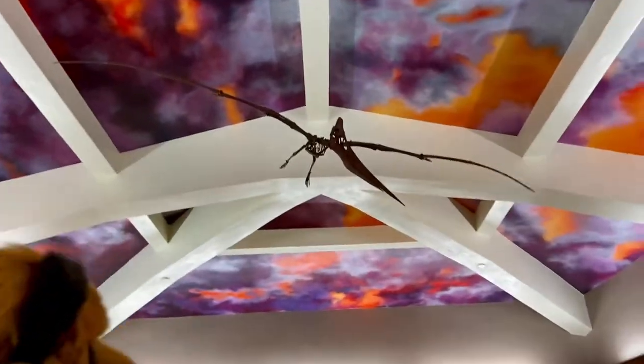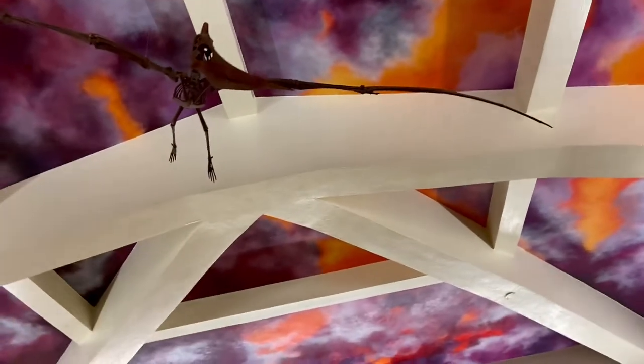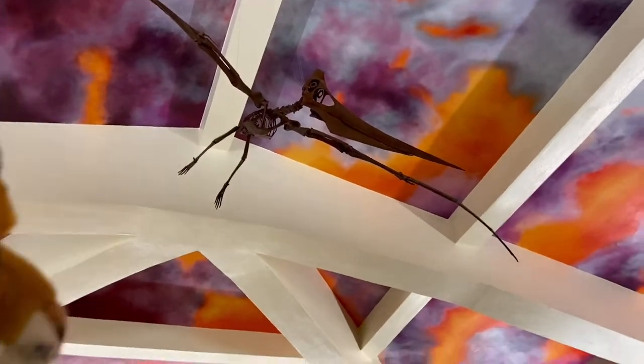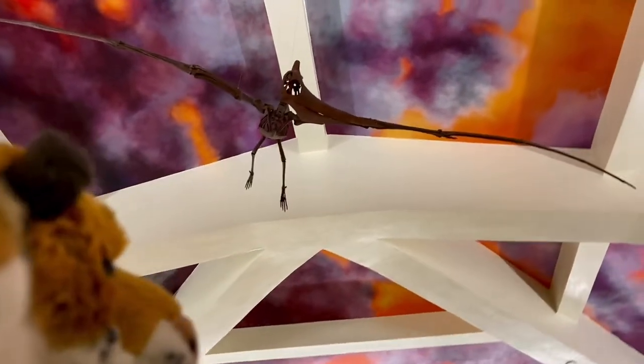Look up there — that winged pterosaur, we believe it's a pteranodon. Looks like one to us. See that wingspan? See that long beak? Can you believe that these creatures were not actually dinosaurs? Yeah, we often call them dinosaurs even though they're not.